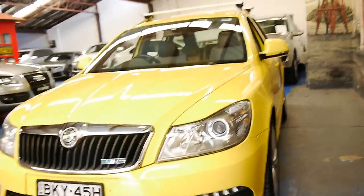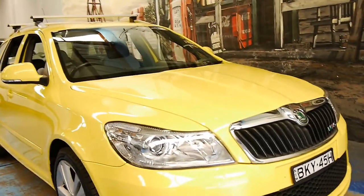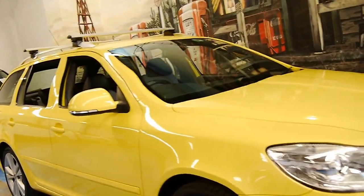The car's just come into us. We still need to give it a good wash, but it's very nice.